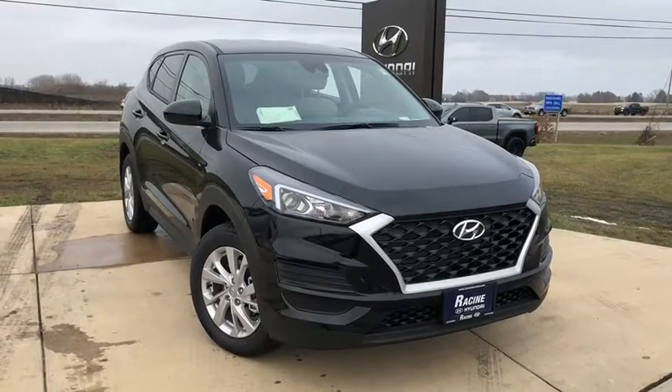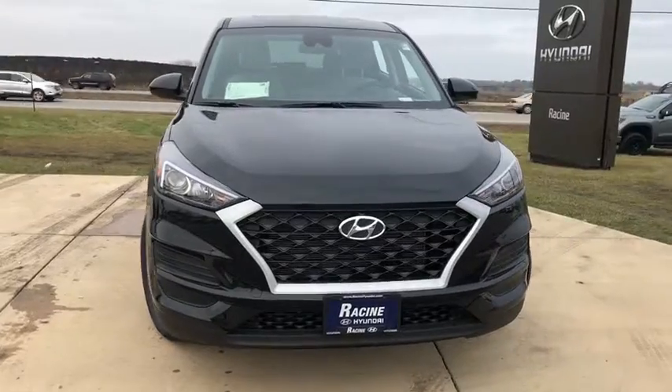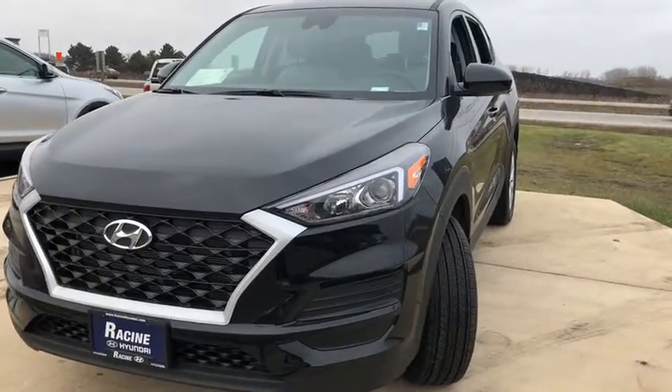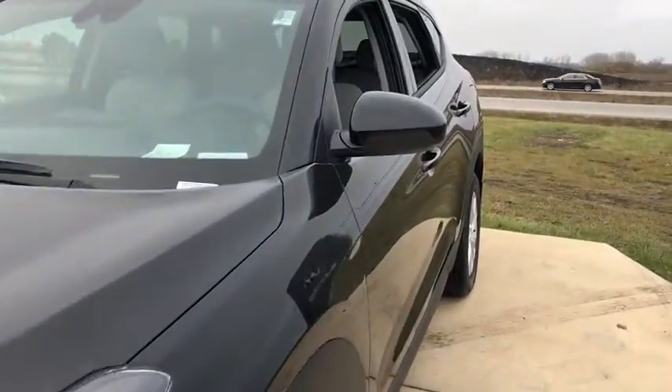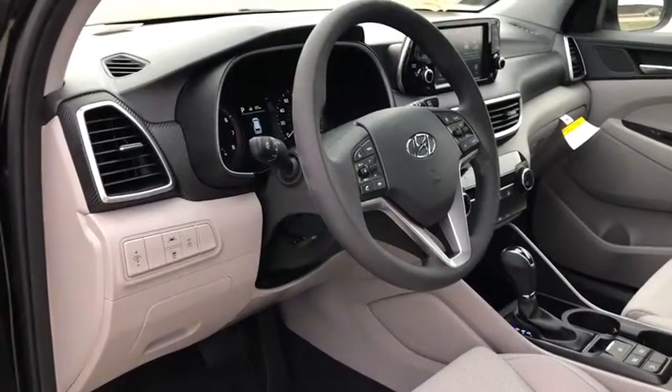We are pleased to show you the 2020 Hyundai Tucson. Boasting low noise and vibration levels and a smooth ride, the Tucson combines the rugged utility of an SUV with the maneuverability and refinement of a car. With its spacious interior, small never felt so big.